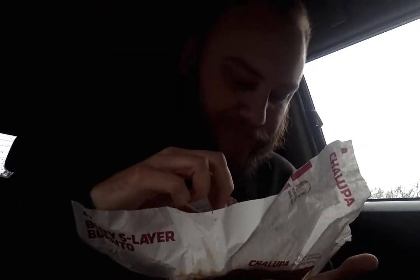Throwing on some hot sauce — Taco Bell hot sauce — would just make this thing even more bangin'. Man, this is really good. Definitely, definitely recommend this.